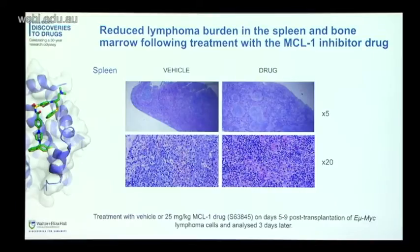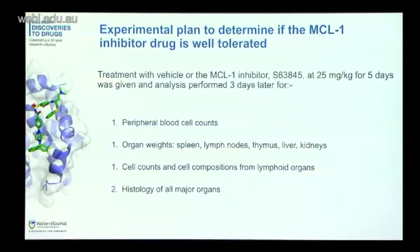We were really very convinced this drug is effective and would be a really good cancer therapy. However, we then turned our attention to potential toxicities and the effect on normal cells. We treated mice with the drug for five days and three days later looked at peripheral blood cell counts, weights of organs, cell counts and compositions from lymphoid organs, and histology of major organs.